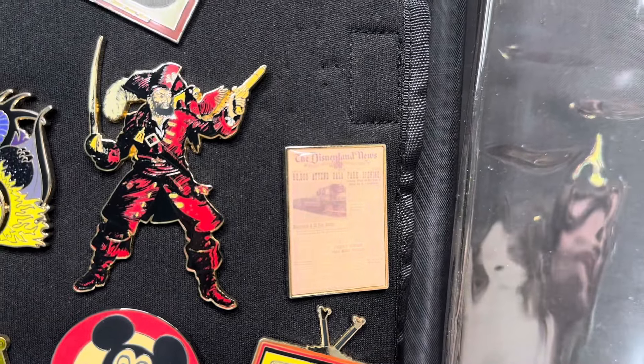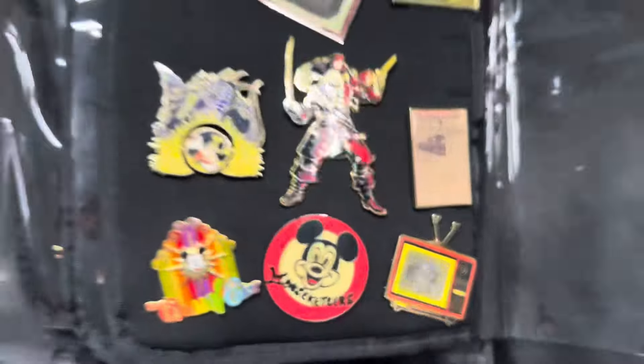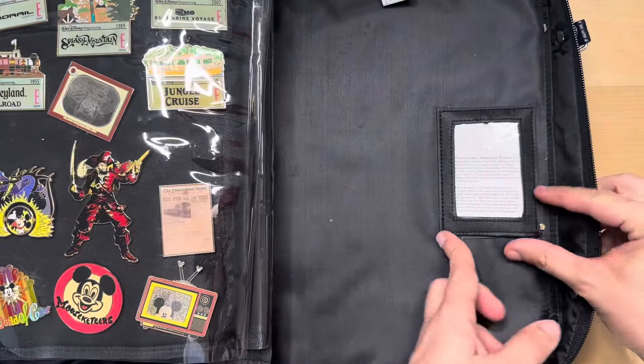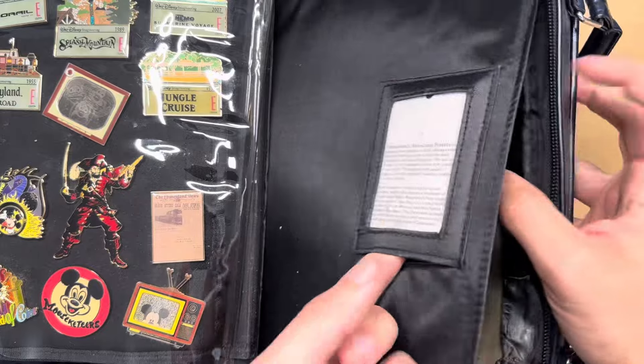Oh, little records! And then flipping over here — they're little records and there are TVs too. Do they come out? No, they're just solid like that. But definitely really cool. Last page for this book and we are finishing off with a bang.